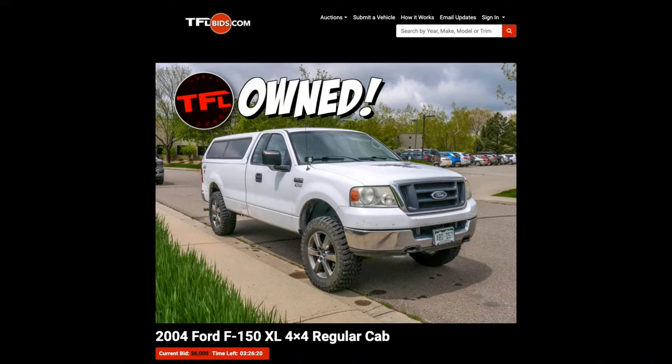It's a 2004, which was the first year of that generation, and it's on TFLbids right now. It's basically the star truck from our series 'To Hell and Back.' The auction for this 2004 F-150 is going to be over in about 27 minutes, so that's your chance to bid on it.